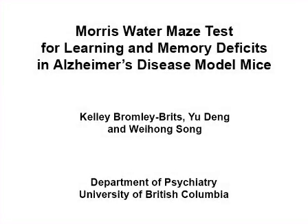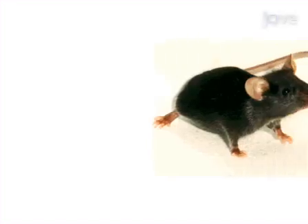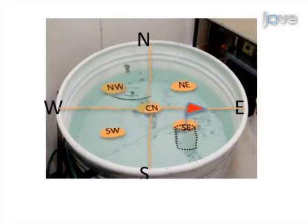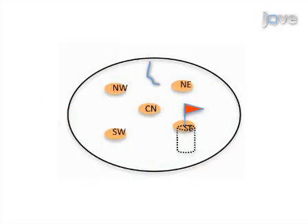The overall goal of the following experiment is to test hippocampal-dependent learning and memory. On day one, the mouse is trained to find a raised flagged platform that is randomly placed in a pool of clear water, to allow the mouse to learn that the task has an escapable endpoint.